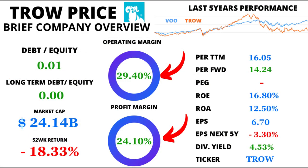Now let's dissect the margins. The operating margin stands tall at 29.4%, highlighting T. Rowe's efficient cost management. Simultaneously, the profit margin rests at a solid 24.1%, underlining its prowess in converting revenue into profits.